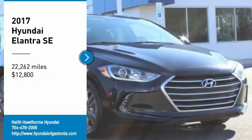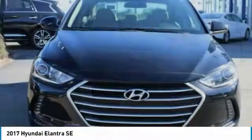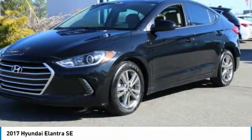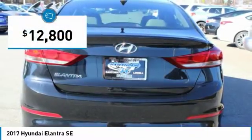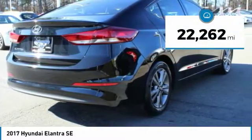Take a ride in the 2017 Elantra. The Elantra boasts the most interior room in its class and gets an exceptional 35 miles per gallon. With its luxurious standard features, the Elantra is an easy choice and is priced below $15,000. This vehicle has less than 25,000 miles.